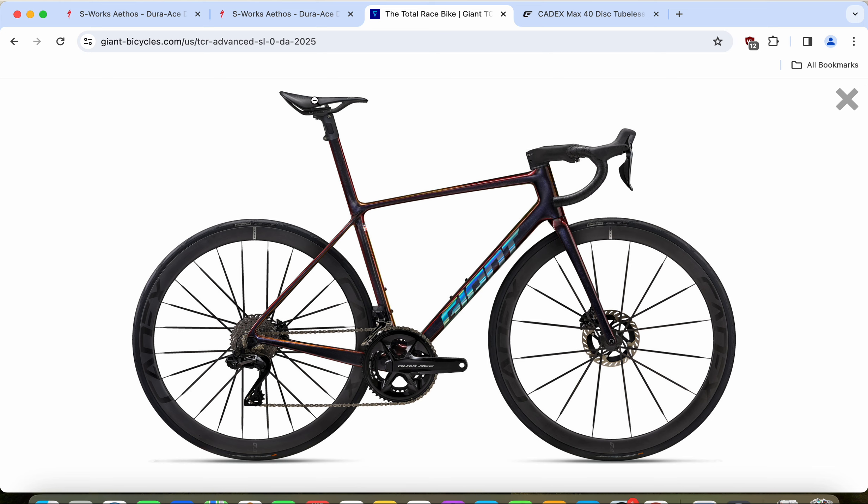The saddle is Giant's own production with all the carbon fiber bits and pieces included. The handlebar and stem are again separate pieces — both fully carbon fiber — so upgrading or changing anything should be straightforward in the future. The hydraulic disc brake cables run below the handlebar and stem and then into the frame, making servicing a bit easier and keeping your local mechanics happy.